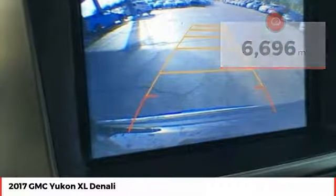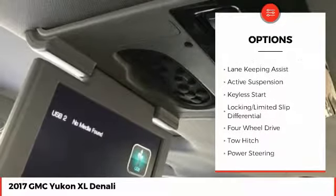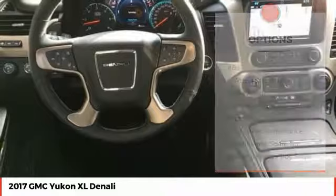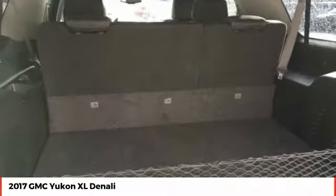Here are some of this vehicle's great options: lane departure warning, anti-lock braking system, traction control, steering wheel audio controls, tow hitch, remote engine start, power passenger seat, stability control, power lift gate, and backup camera.